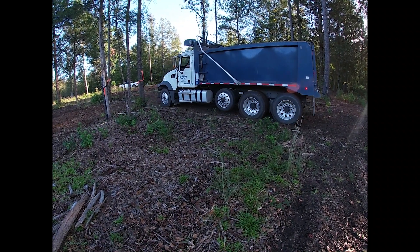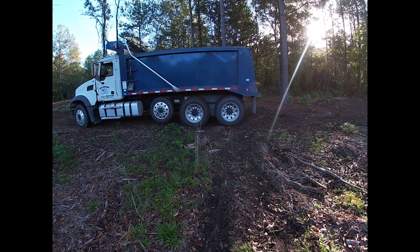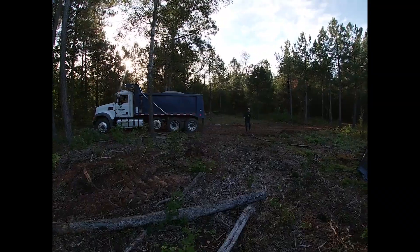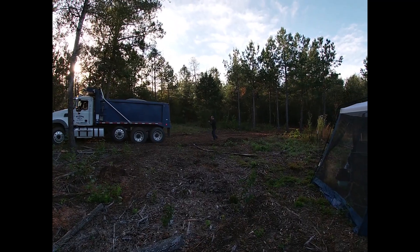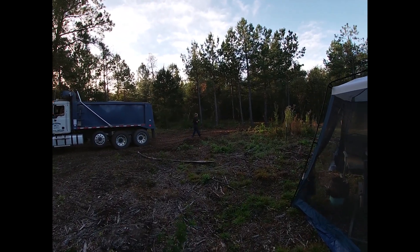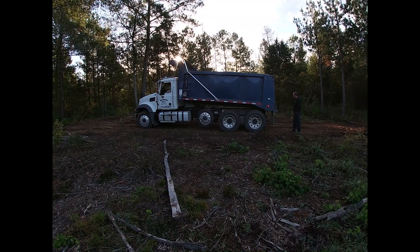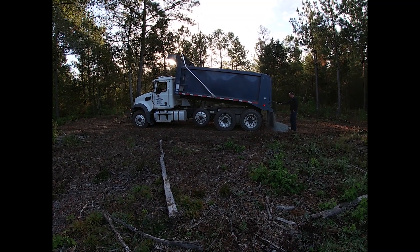If you are going to get gravel delivered to your land, make sure that the company you go with for delivery will also spread the gravel or Crush and Run, because this would have taken us so long just to spread it out ourselves — and their trucks are able to handle it without a problem.